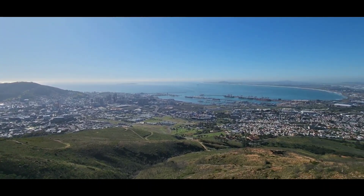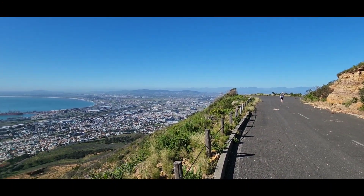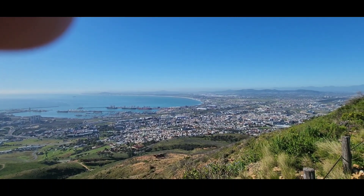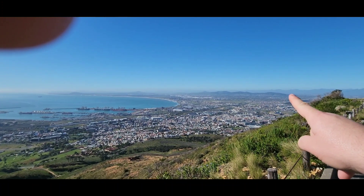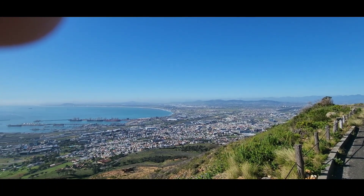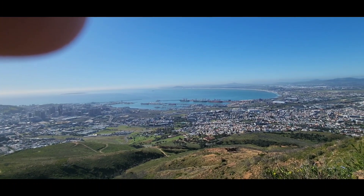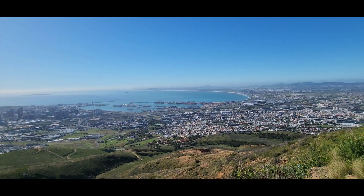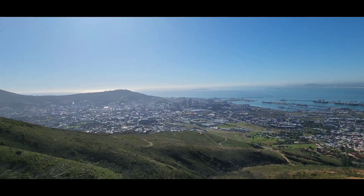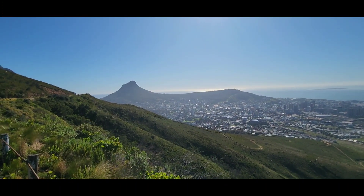As this stroll comes to an end, you can see the areas below. This area here is the northern suburbs of Cape Town. That's the Atlantic snaking its way all the way around to the top of Africa, up the west coast, and Lion's Head in the distance.